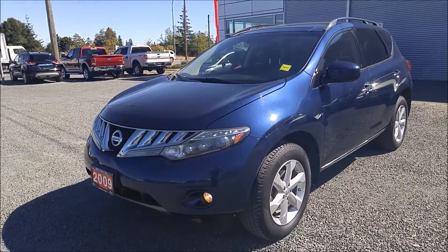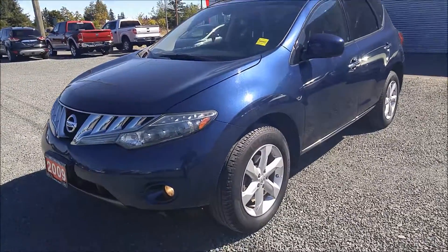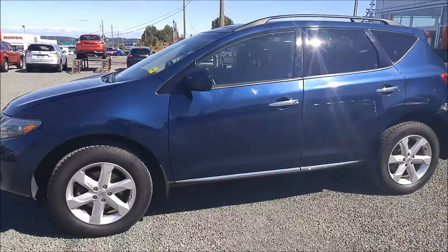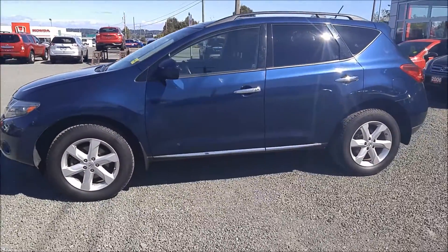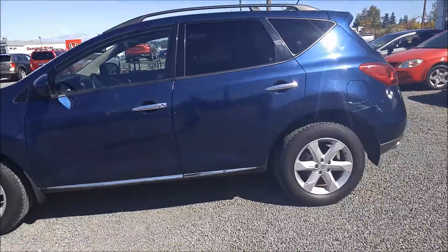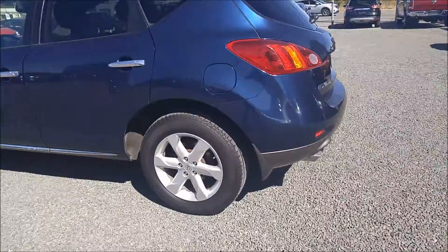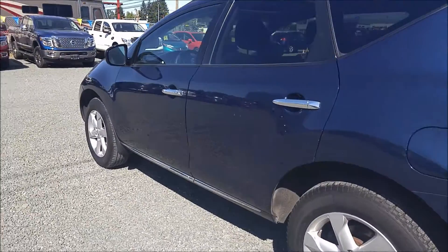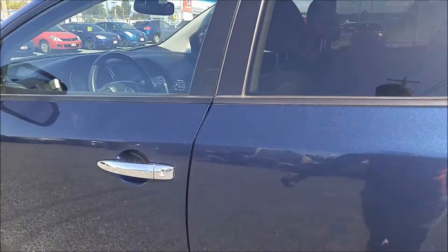So awesome vehicle, really good shape. The Muranos were pretty sought after. Give you a nice side shot of the vehicle here. Definitely well taken care of. We do a professional detail and a 103-point safety inspection when we take vehicles in, just want to make sure it's perfect for the next owner.